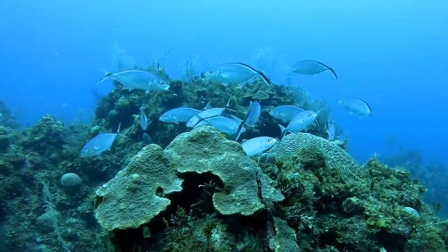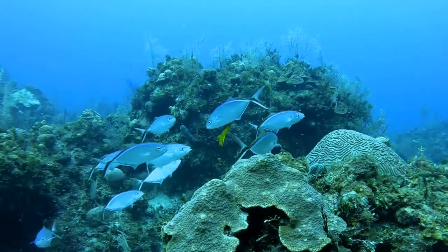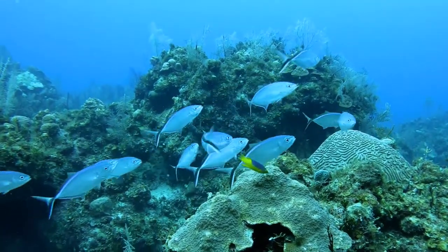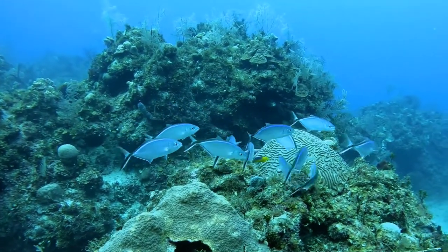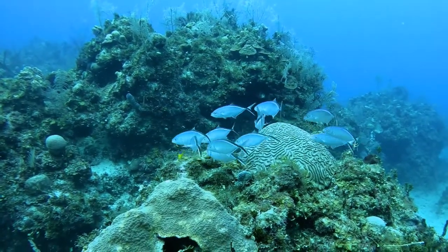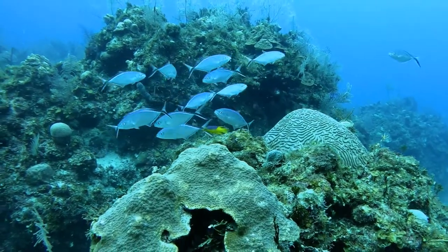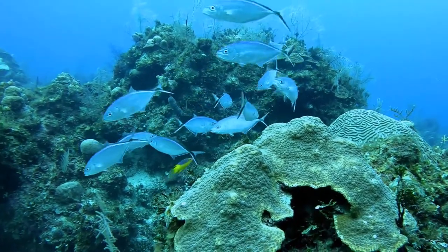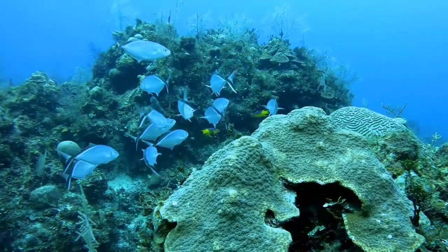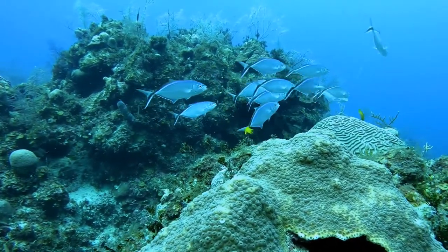Another very busy interaction is schools of young barjack at cleaning stations. Here the primary cleaners are juvenile Spanish hogfish, also in the wrasse family like the blueheads. While it is not terribly obvious from the clips I have here, the barjacks tend to take a head-up position as they get more frantic to be cleaned. They also make the kissing gesture that the Creoles do. I wonder if that makes any noise.